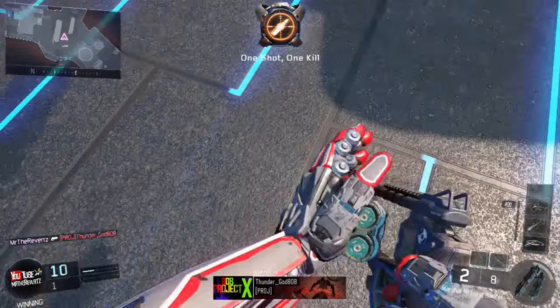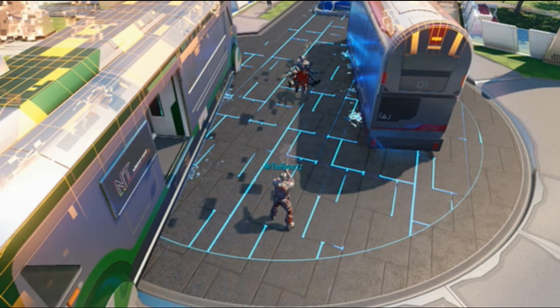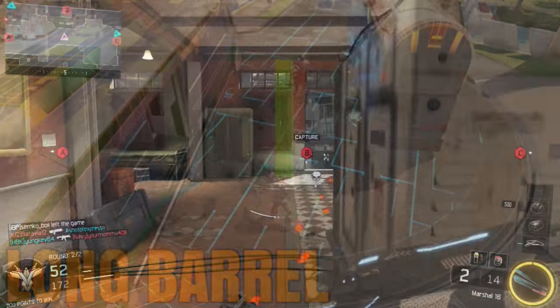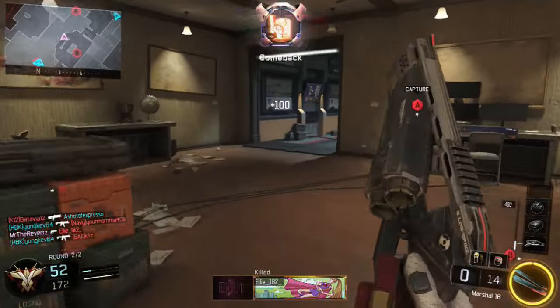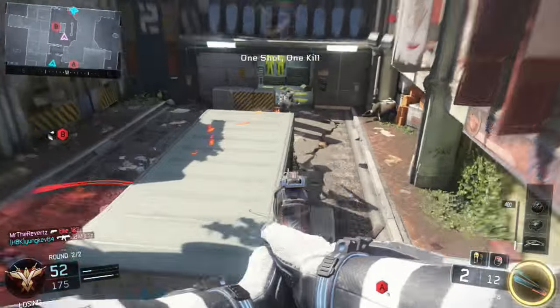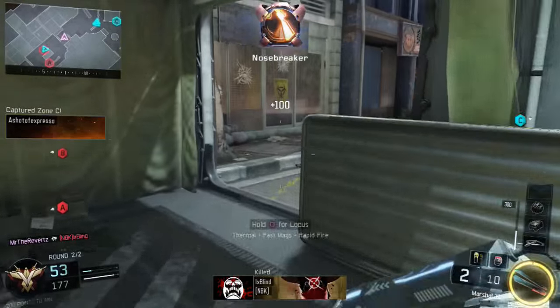What really surprised me is the Marshalls with long barrel. Here's the one-shot kill range, and really the long barrel attachment is nearly the exact same one-shot kill range as a no attachment Marshalls, which is very surprising. The long barrel is supposed to increase the range, but it only does it by a tiny bit and it's not even worth using. You still have to be right in front of the enemy's face in order to get a one-shot kill.